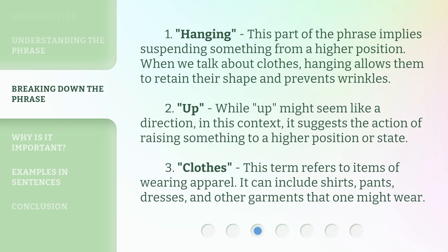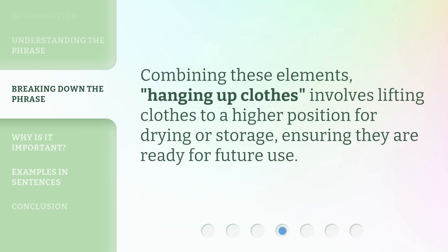3. Clothes. This term refers to items of wearing apparel. It can include shirts, pants, dresses, and other garments that one might wear. Combining these elements, hanging up clothes involves lifting clothes to a higher position for drying or storage, ensuring they are ready for future use.